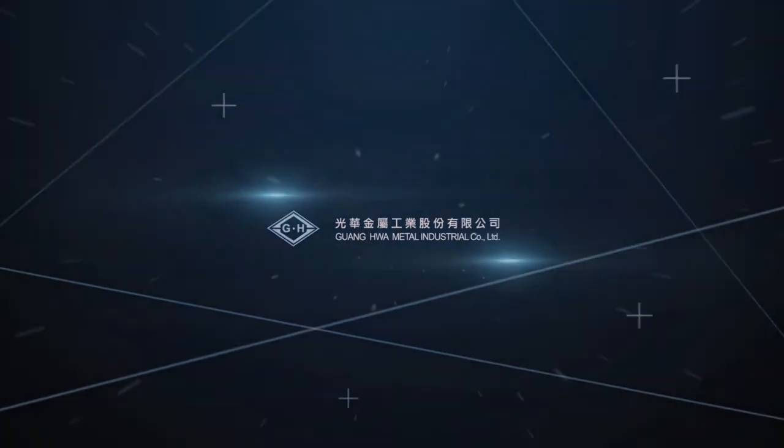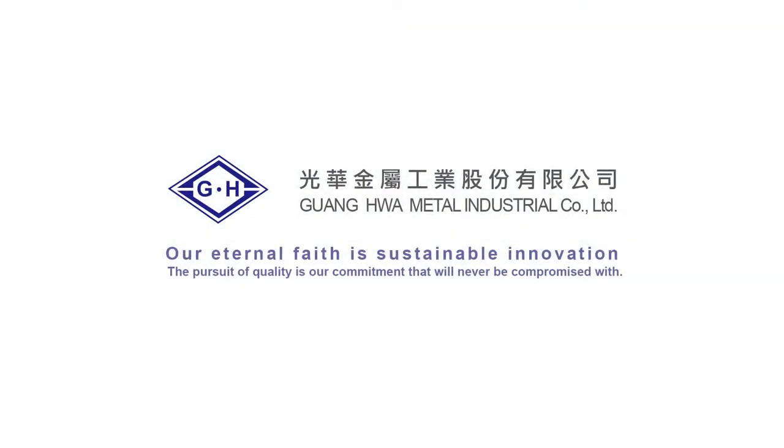Our eternal faith is sustainable innovation. The pursuit of quality is our commitment that we will never compromise on.